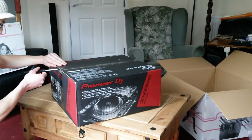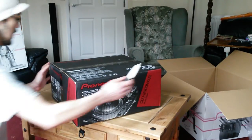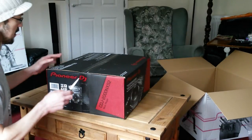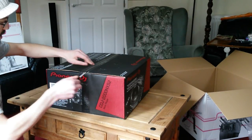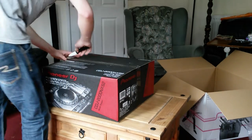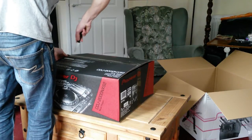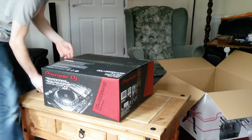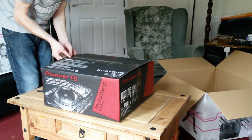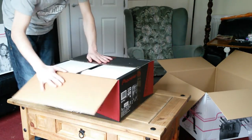I was only going to take one of these out from the box, so the other one is still in there. I'll show you that in a minute, just to prove I do have two. Try not to ruin the box if I can.